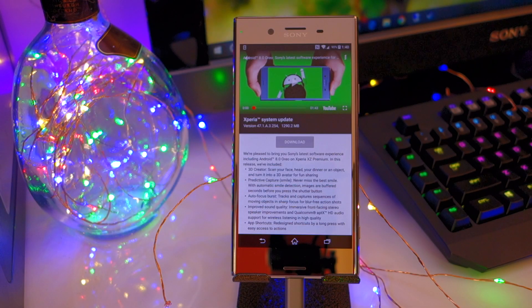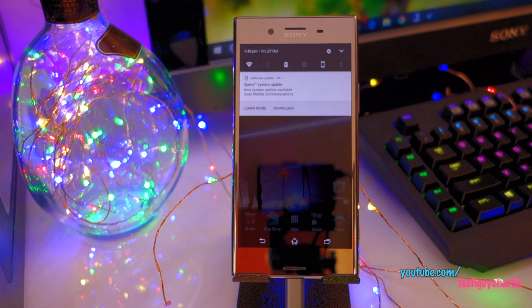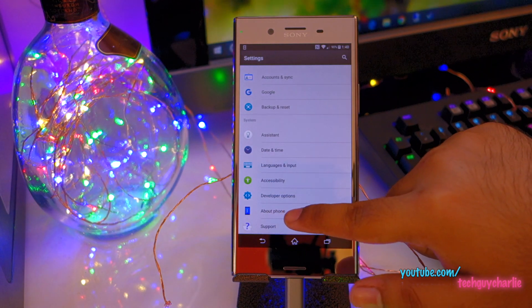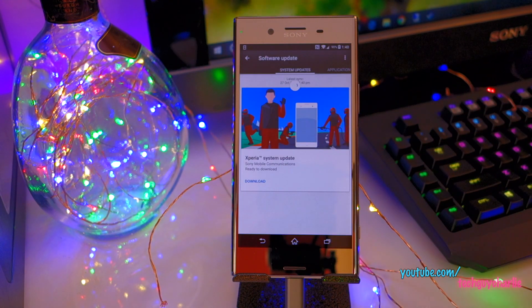I'm super excited to make this video because Android 8 Oreo is now finally official for the Sony Xperia XZ Premium. I've got the official system update notification right here. In case you don't have this notification, go to Settings, go to About Phone, tap on Software Update and just refresh it once to see if it's there. But if it's not there, don't worry — the official update is coming for your Sony Xperia XZ Premium.